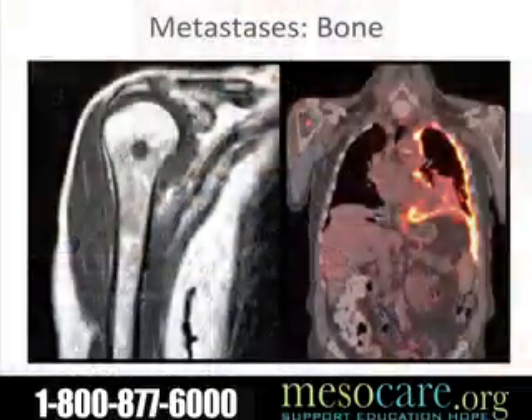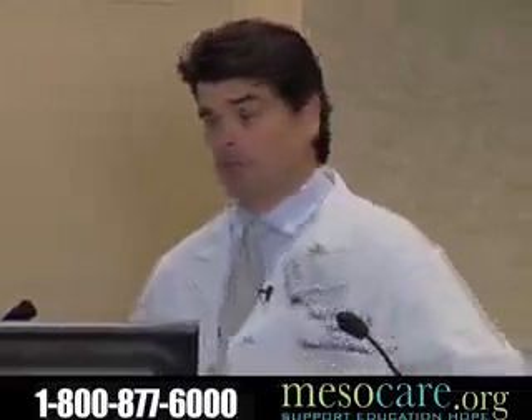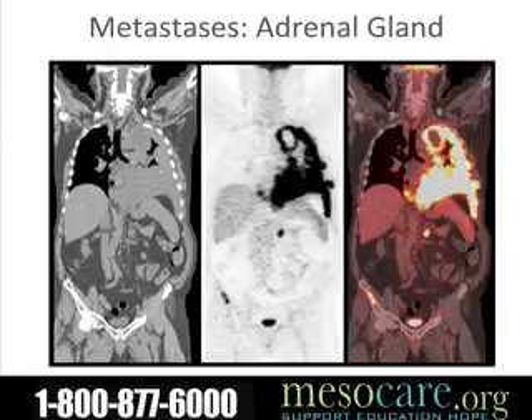Here is a patient where you can clearly see the tumor lighting up on his left chest. What we didn't know from his CAT scans was that he had a nodule in his right shoulder that lit up — that was biopsied and found to be occult metastatic tumor. Another patient had a left-sided mesothelioma found to have a nodule in their adrenal gland — metastatic disease. And another patient was found to have an isolated bone and peritoneal metastasis.